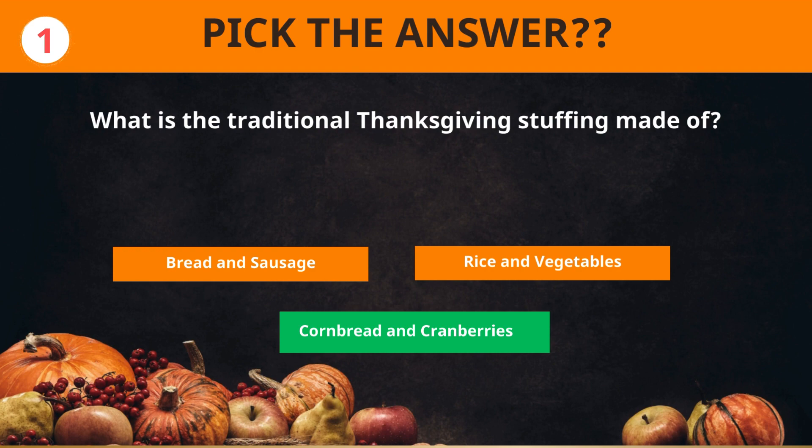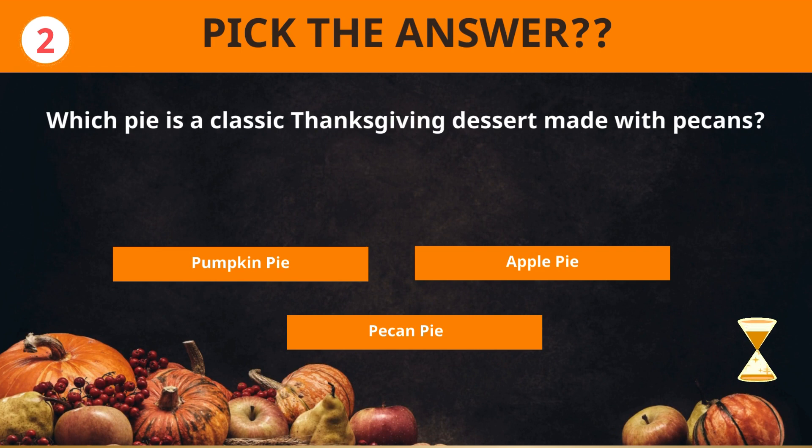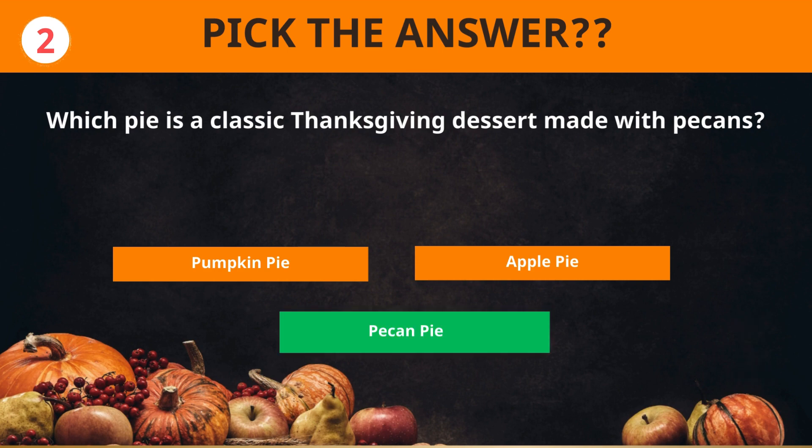Cornbread and cranberries. Which pie is a classic Thanksgiving dessert made with pecans? Pecan pie.